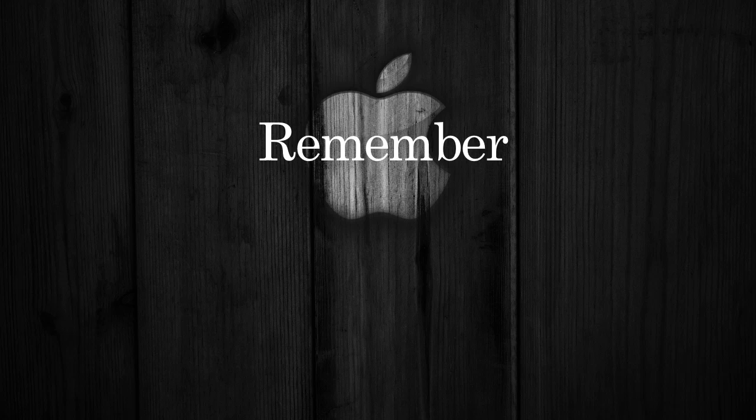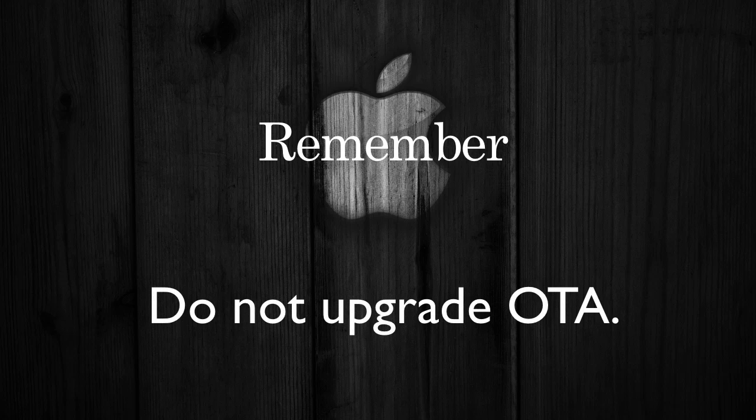Remember, make sure you do not upgrade to iOS 6.1 through the over-the-air update option on your iOS device. Plug your device into your computer and upgrade it that way. If you've already upgraded the OTA way, do not jailbreak because this may cause issues. Instead, back up your device and plug it into iTunes and restore it.